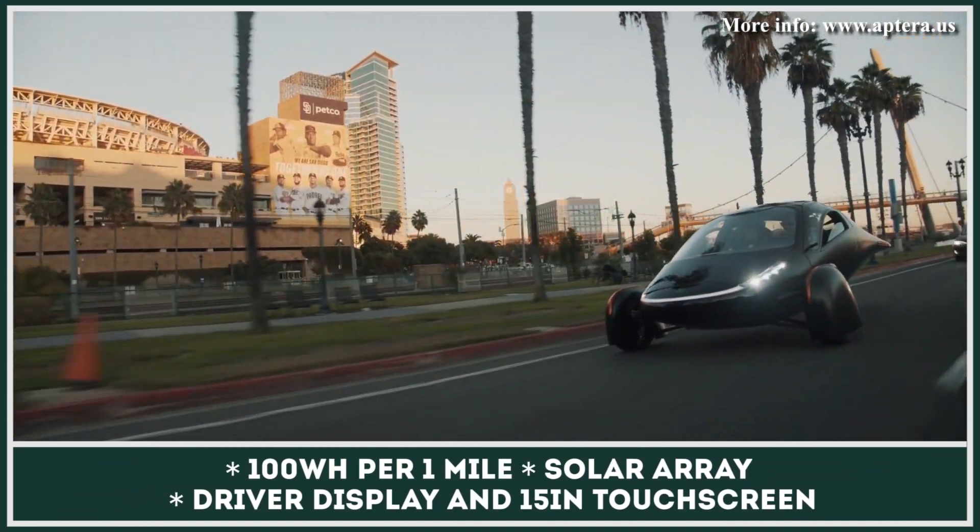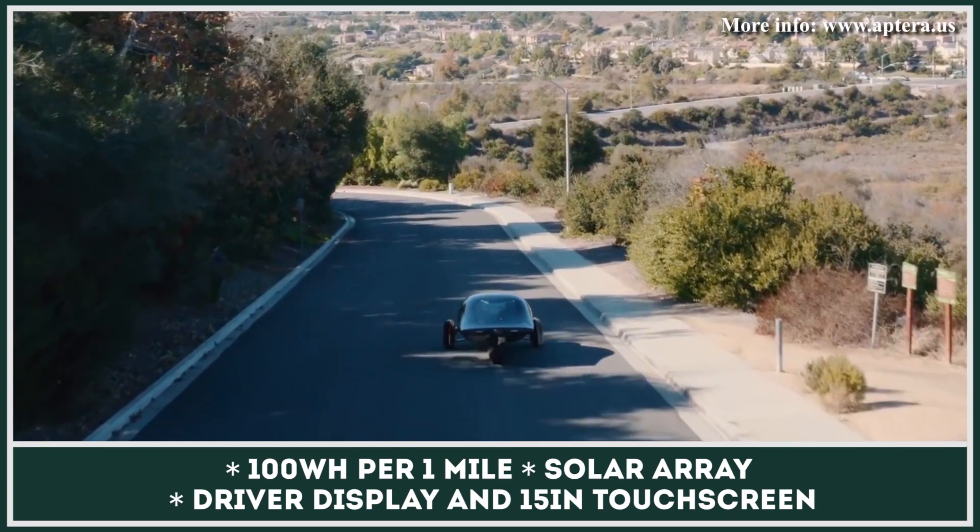The large solar array incorporated in the vehicle's body can restore up to 40 miles of range after spending a day in the sun.